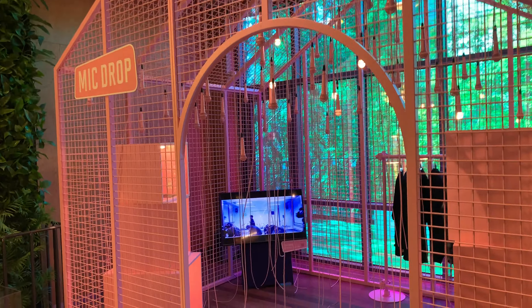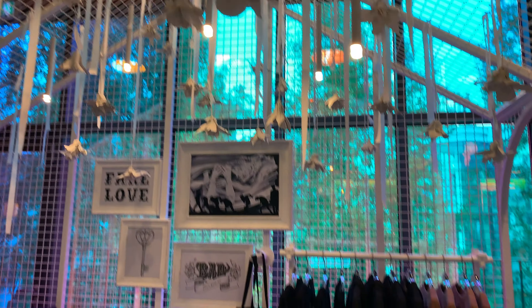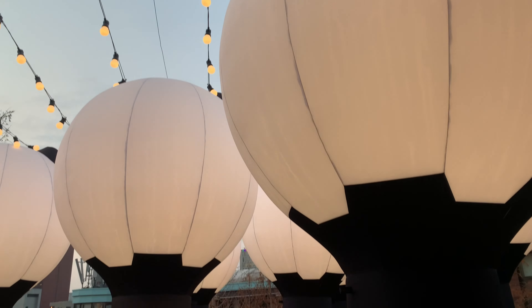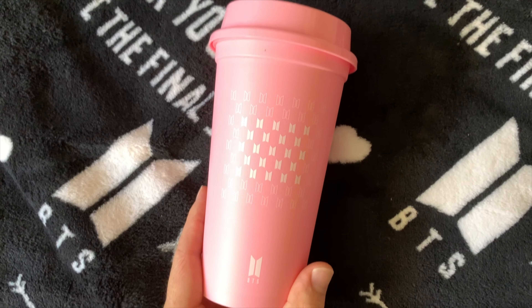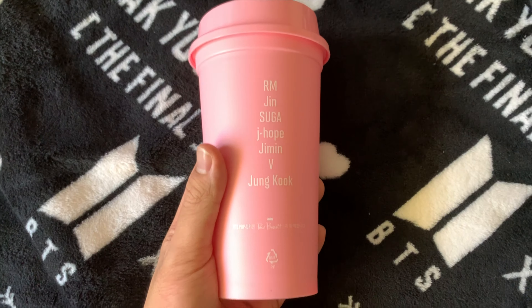Once you buy your items there, you can head upstairs for the multiple photo opportunities. They have different photo sessions for each of their music videos. For example, they had a DNA room, which is a room filled with mirrors while they play a galaxy background. There was also an Idol music video background as well.